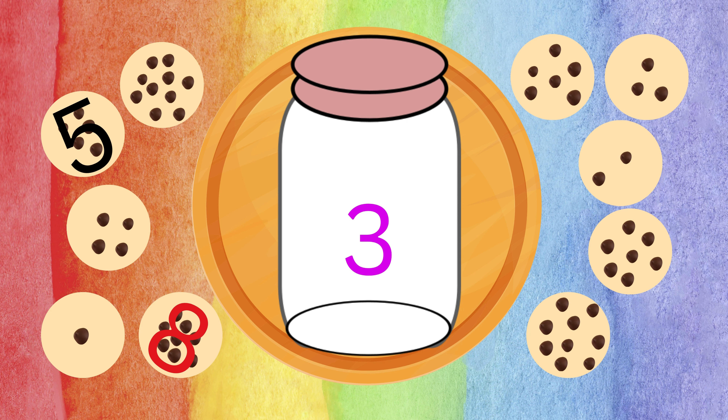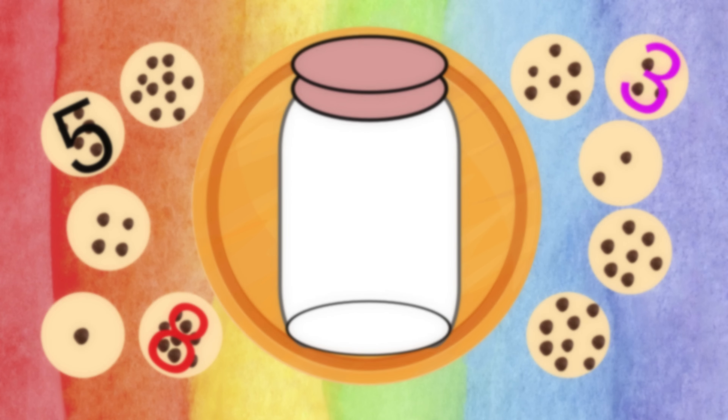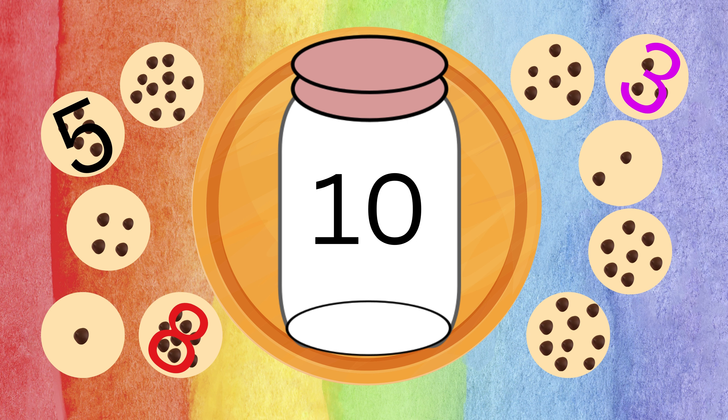Next, find three. Can you see the chip with three chocolates? Wow, you're a pro at finding numbers! Next, find ten — count the chocolates to help you choose the right answer. Now let's match!